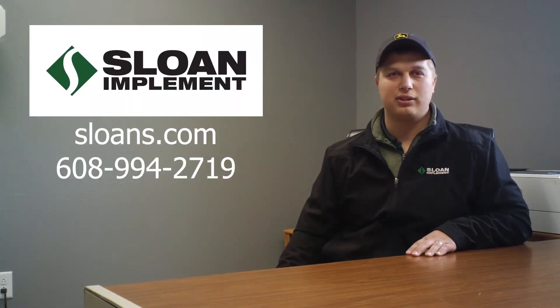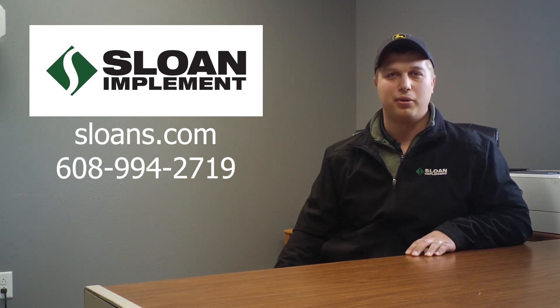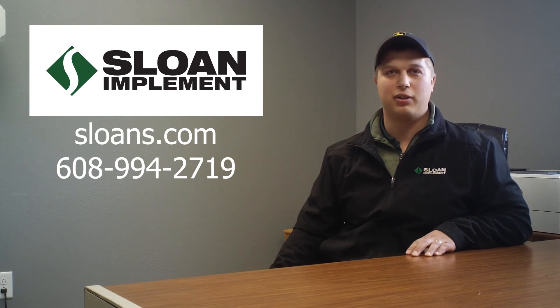You can call us here at the store at 608-994-2719, go to our website at sloans.com, or check us out on Facebook, Instagram, Twitter, and YouTube.